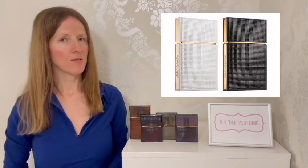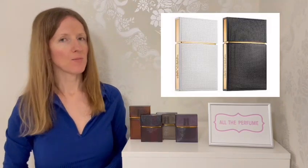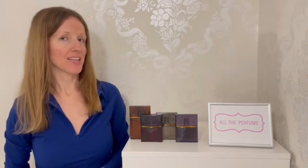Nirvana Black and Nirvana White were the first launches from the line. With Nirvana Black you had that amazing sandalwood smoky scent, and with Nirvana White more of a white floral, as you'd expect. Those were the first two, and then along followed the four fragrances I have here, which I'll review individually in the order they were released.